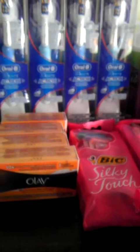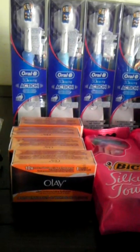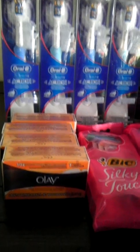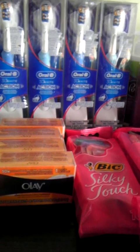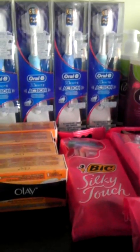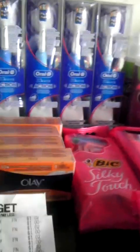I haven't been in Target at all this week. I mainly wanted to get the rechargeable toothbrushes again. These are actually going to sell for $15.29 but they put the wrong sale price on them — they had the $11.92 price on the shelf, which was incorrect.